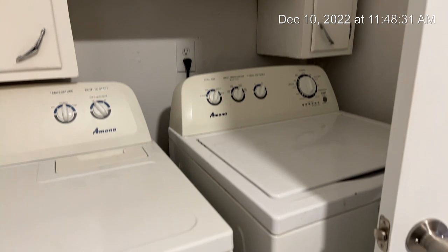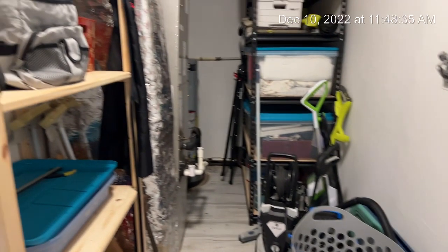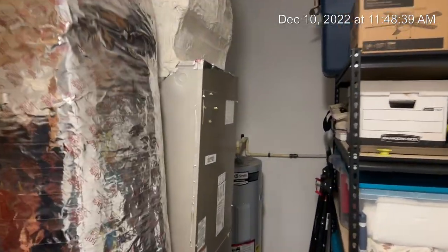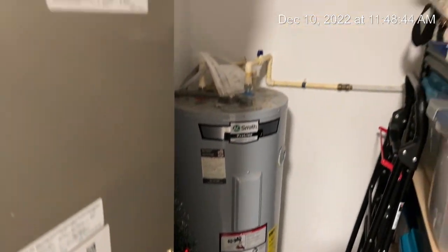You have your washer and dryer area, your HVAC here — newer HVAC — and your water heater storage area.